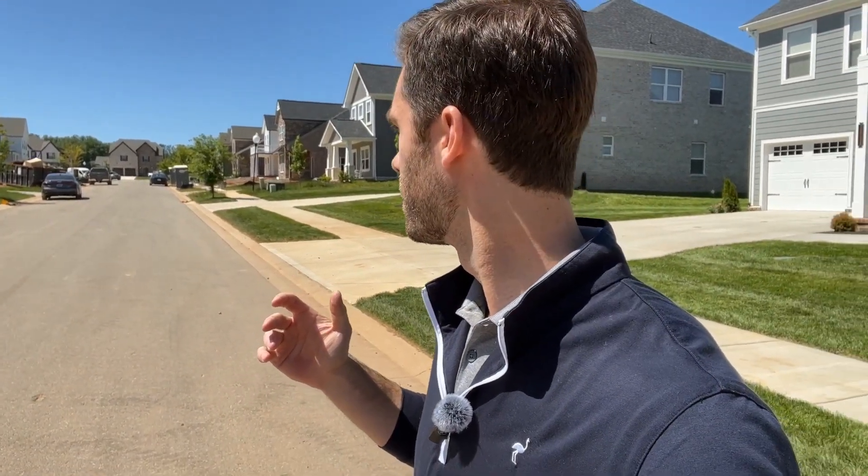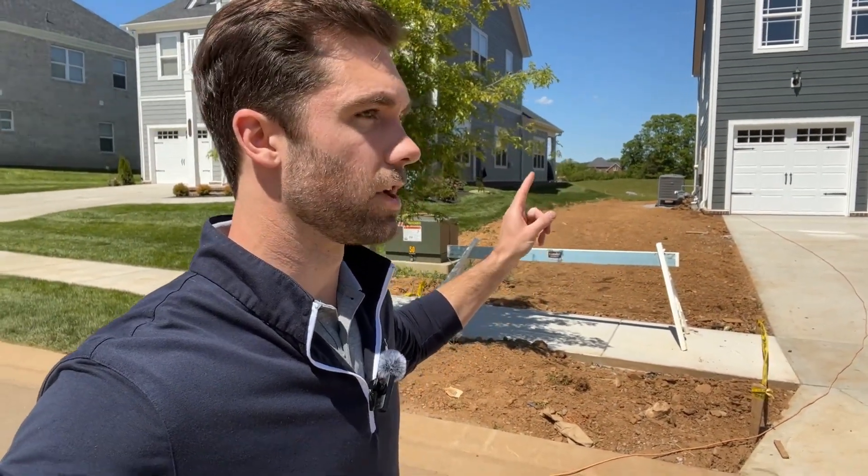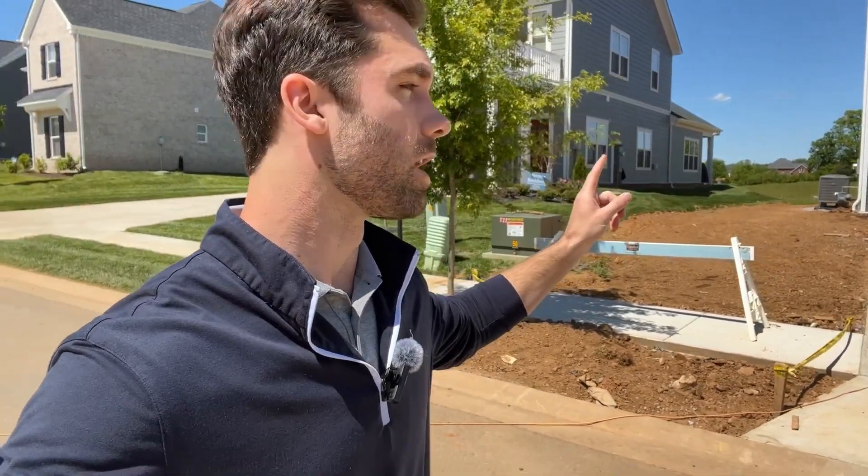This is one street they have in the community. Obviously several homes are under construction down through here, and there are several other streets under development. You can see kind of out through this way that they have not started building on yet. So whether you're thinking about moving this week or next year, there are going to be homes available for the next little while in here.